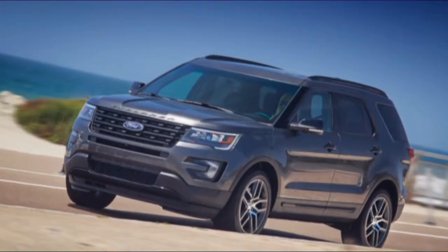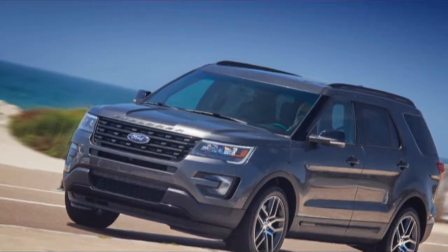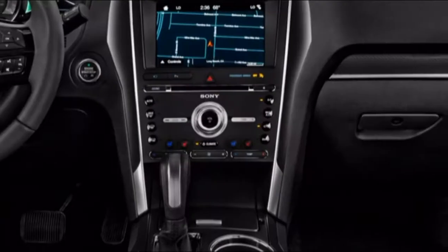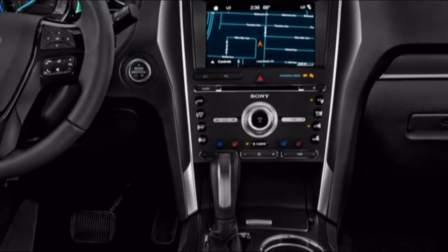With the Explorer Sport, Ford ventures off in a surprisingly fulfilling performance direction. The Sport has a twin-turbo V6, all-wheel drive, 20-inch wheels, a sport suspension, and some dark exterior trim.